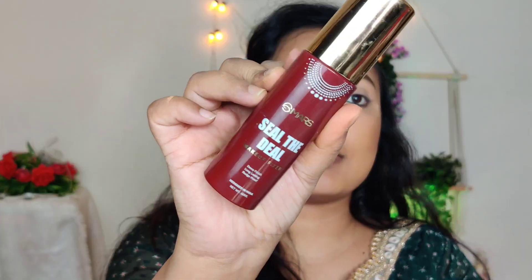Then I am taking a bronzer and I will bronze it — it actually works as my contour. You can skip it, but since my face is big I prefer it to slim it down a little. I will apply it along the sides of my face and on the nose side as well.